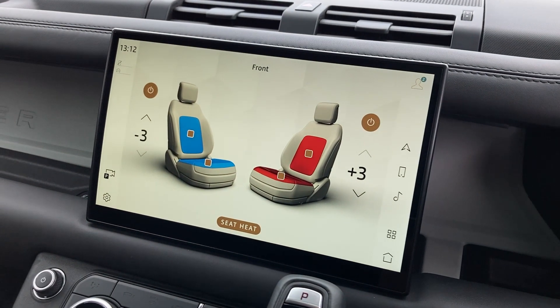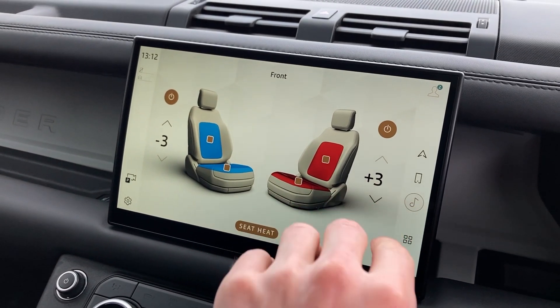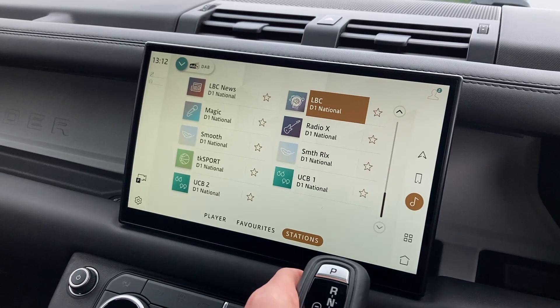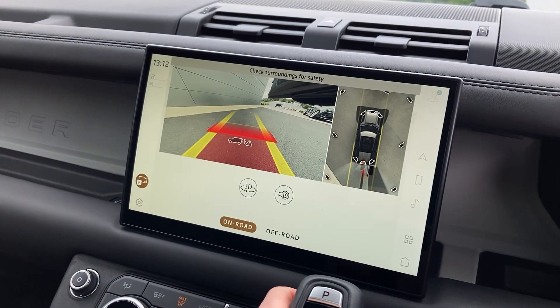On the touch display we can see the heated and cooled seat controls, DAB radio, and the 3D surround camera system display.